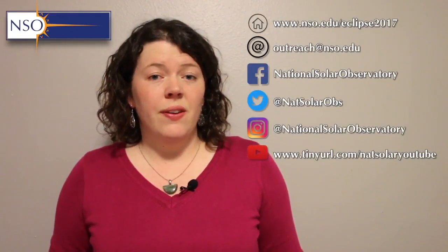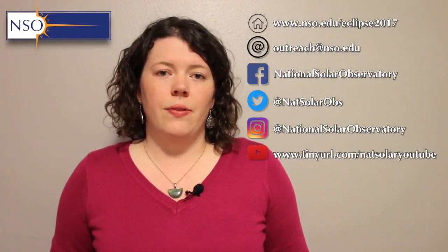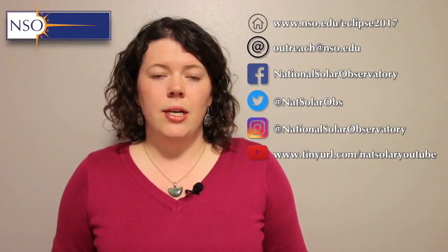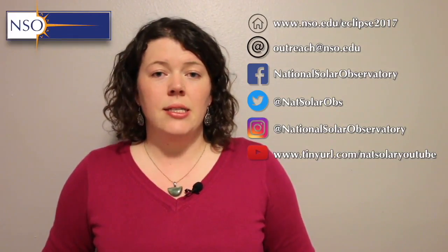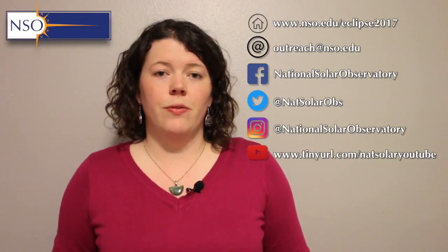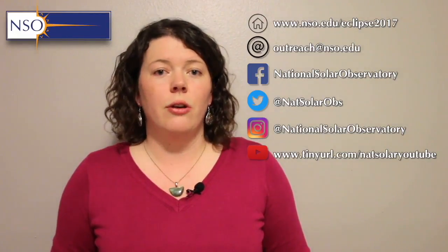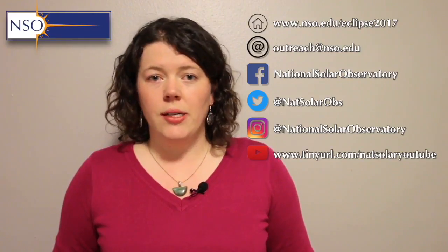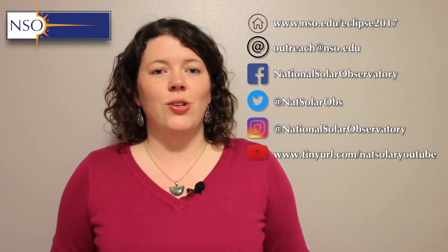That's it for this month. We hope that you found this useful. If you have any questions or comments, please feel free to post them below. If you have anything specific you'd like us to cover in one of our webcasts, please get in touch. You can email us directly at outreach@nso.edu, post suggestions below the videos, or find us on Twitter at NatSolarObs, on Facebook at facebook.com/NationalSolarObservatory, or on Instagram at National Solar Observatory. Let us know what you think and we hope you'll join us next month.